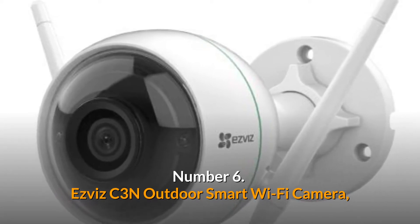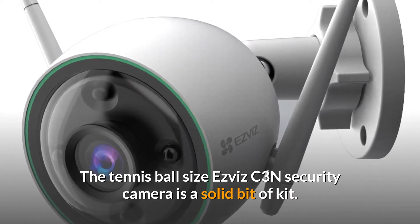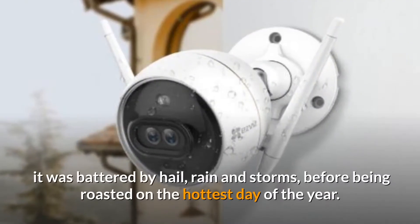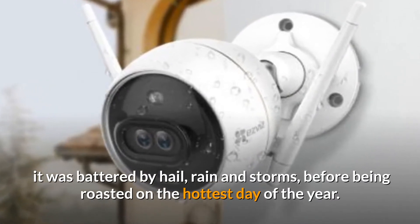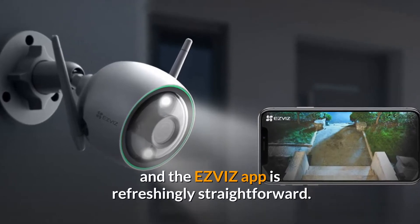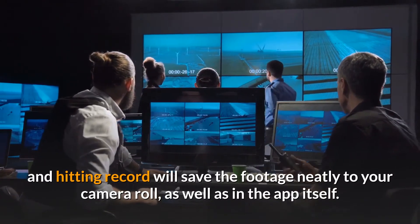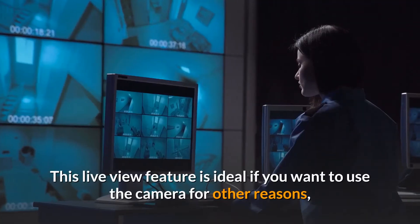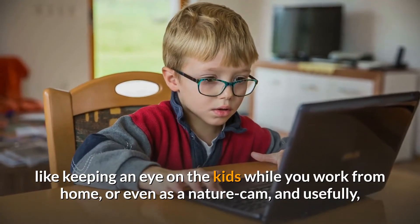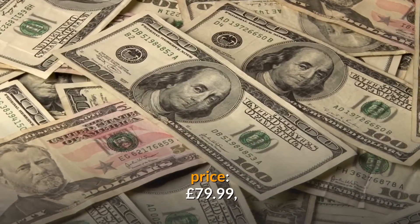Number 6: EZ-VIZ C3N Outdoor Smart Wi-Fi Camera. The tennis-ball-sized EZ-VIZ C3N Security Camera is a solid bit of kit. Within the first weeks of it being up, and in typical British style, it was battered by hail, rain, and storms before being roasted on the hottest day of the year. Installation is easy, so long as you have a drill to fix it to your wall, and the EZ-VIZ app is refreshingly straightforward. You can toggle a full-screen live stream, and hitting record saves the footage to your camera roll as well as in the app. The live view feature is ideal for keeping an eye on the kids while you work from home, or even as a nature cam. You can also hook up multiple cameras on one system and share devices among users. Price: £79.99.